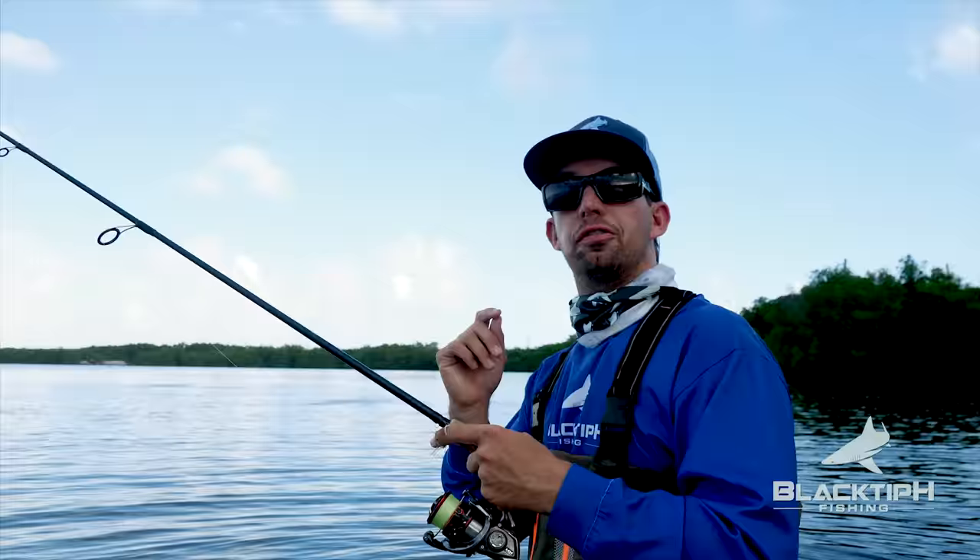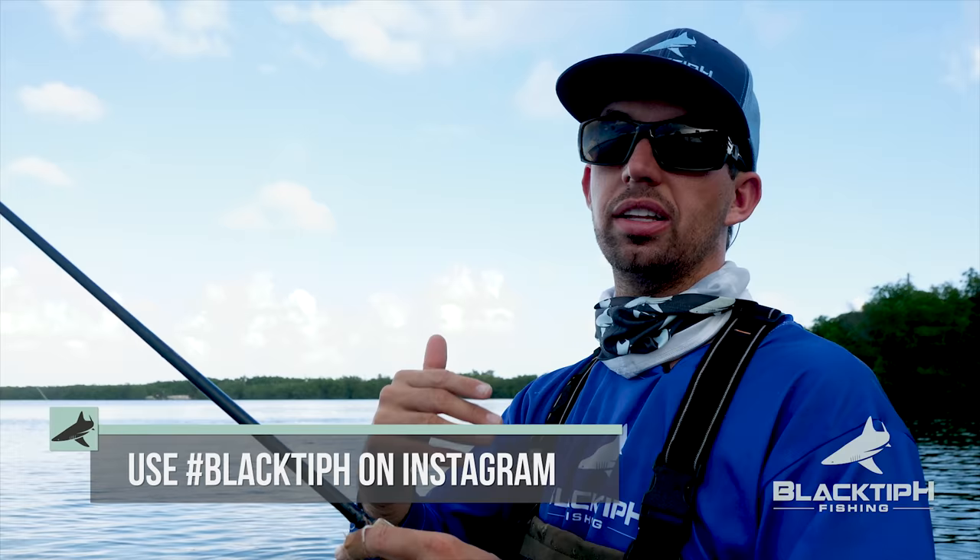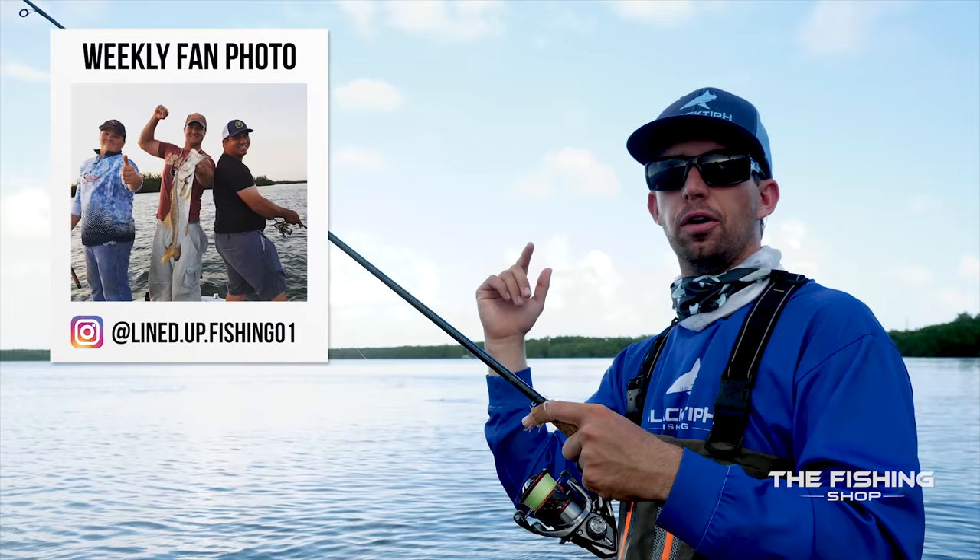I'm going to start doing the fishing photo of the week. We want to get you guys more involved with the channel, so anyone that uses the hashtag blacktiph is going to have their photo featured in every weekly episode. This week's winner is right here — great fish, thanks for posting. If you want to get your photo on our video, all you got to do is use the hashtag blacktiph.